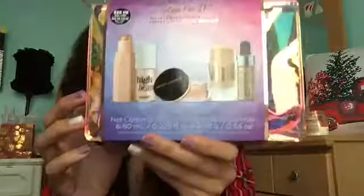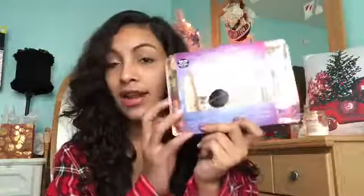Next is a pack of mini highlighters that my mom got me. It has Fenty and others, and I really like it so I can try all the highlights and then see which one I actually like.